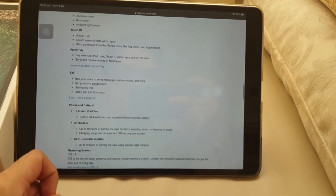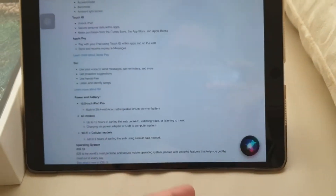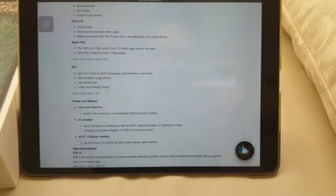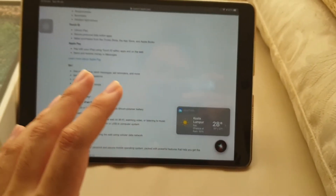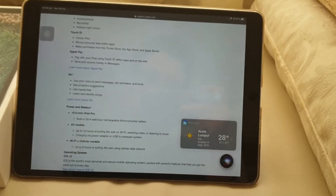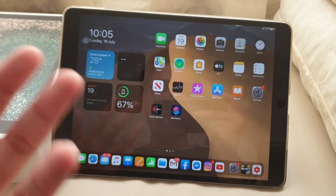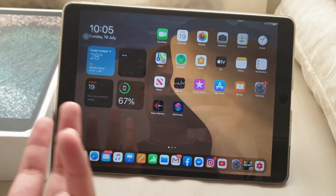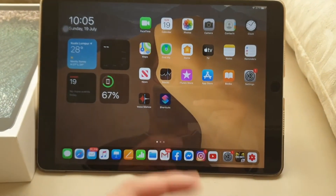It also has Siri. Right now in iPadOS 14, the Siri interface looks like this — I asked 'Why is the weather today?' and there you go. That's the new Siri UI in iPadOS 14. You can get it if you update via the beta profile — I'll put the link in the description below if you want the beta profile.